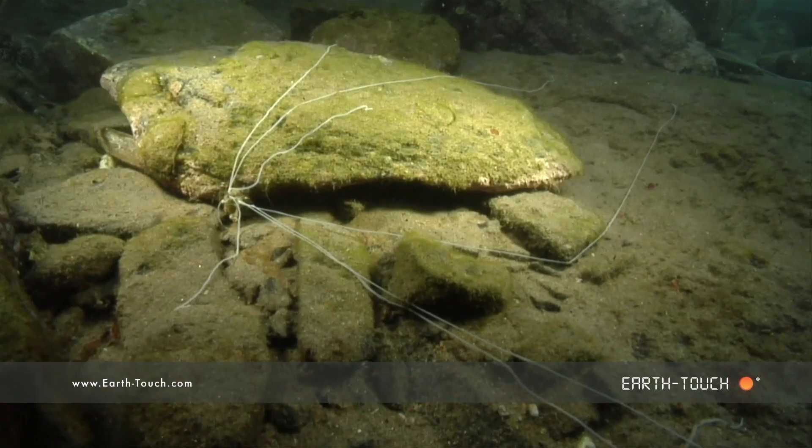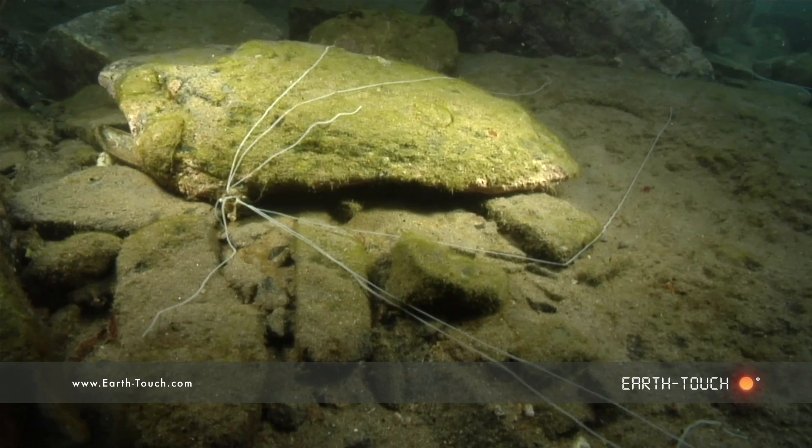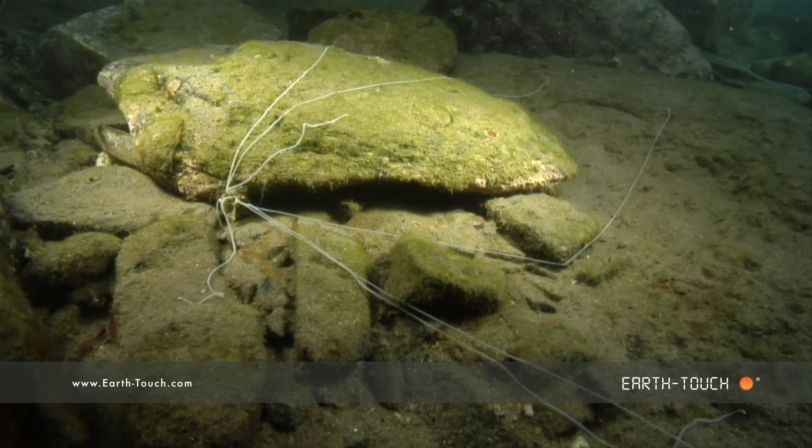These tendrils extend about 60 to 70 centimeters out from the creature itself in a lot of different directions.